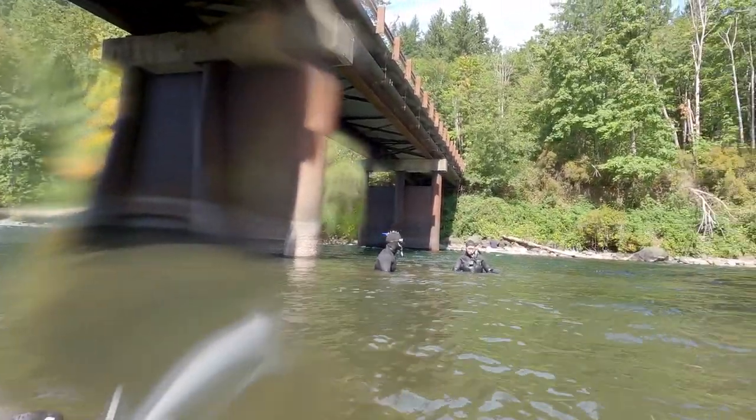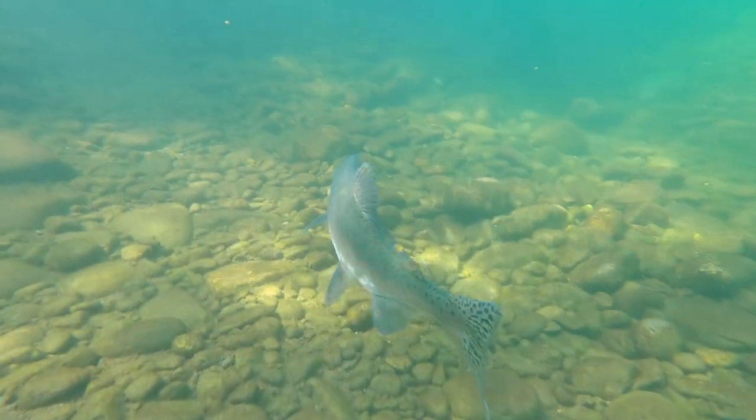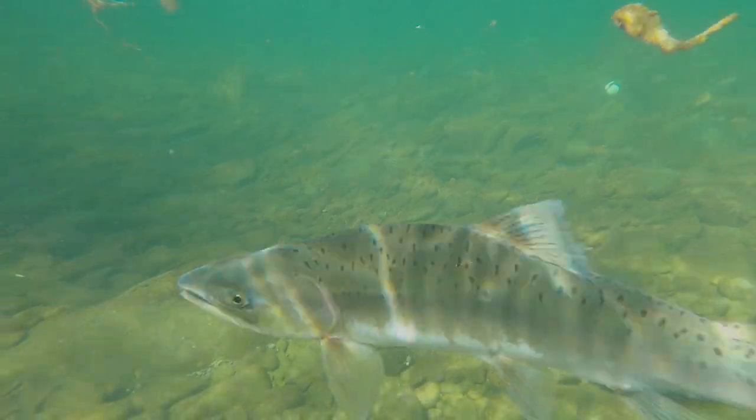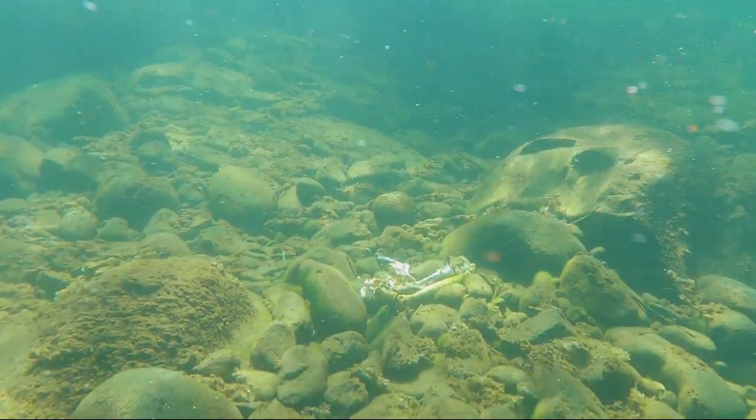Let's see what we can find in the fast currents below the logging road bridge. A couple of pink salmon actually bumped into my camera. I found these bones but I'm not too sure what they are.